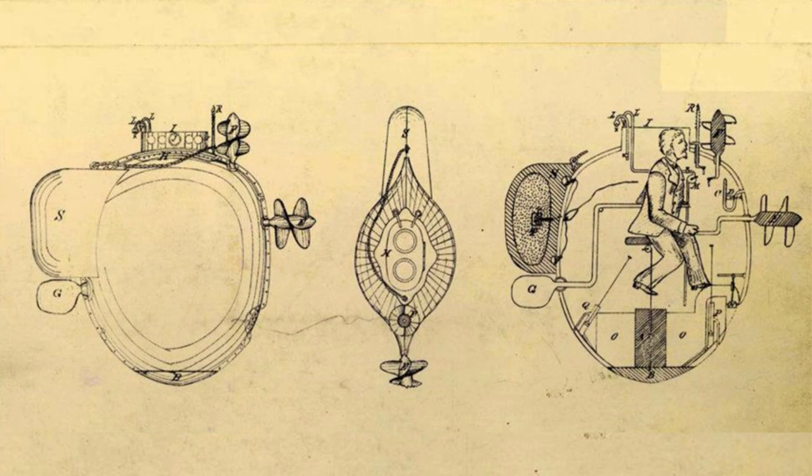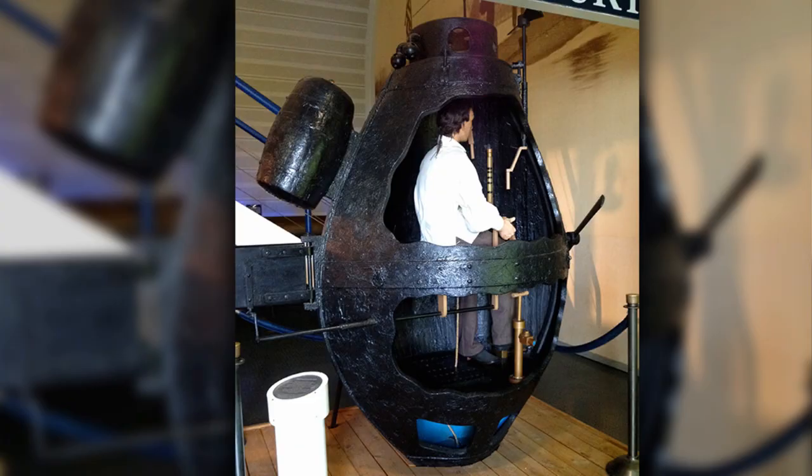Connecticut inventor David Bushnell created the egg-shaped design called the Turtle. The Turtle's operator worked the hand crank that propelled the vessel and the hand pump that submerged and surfaced the craft.